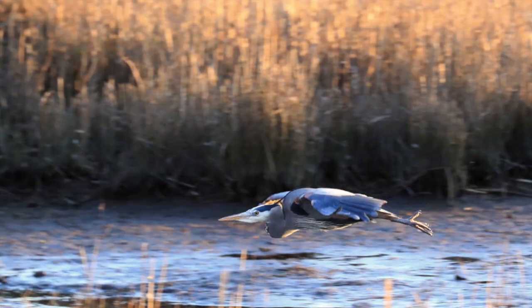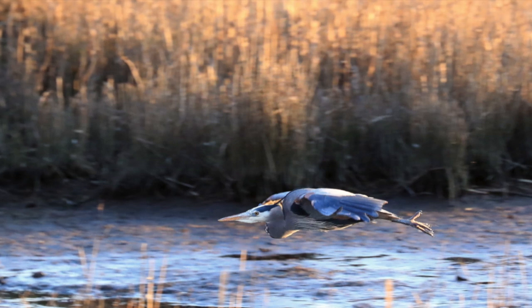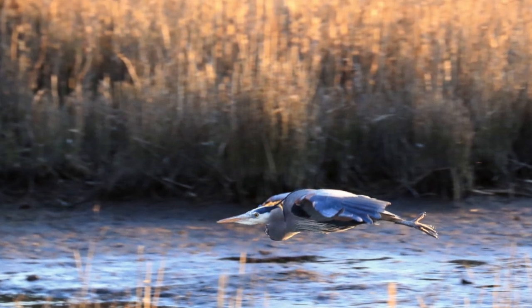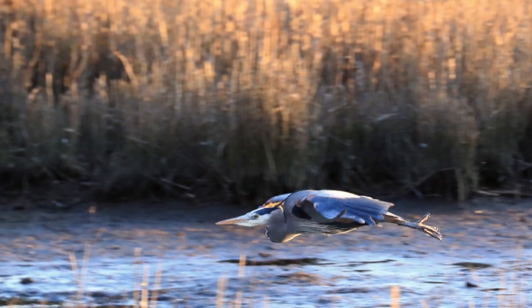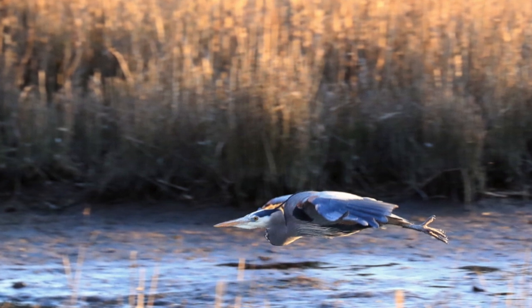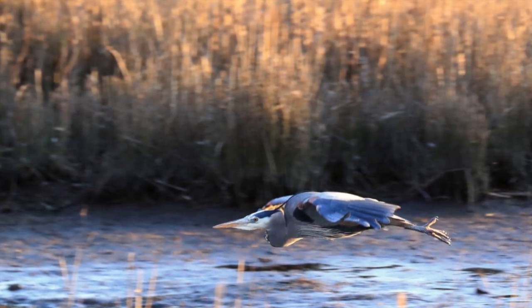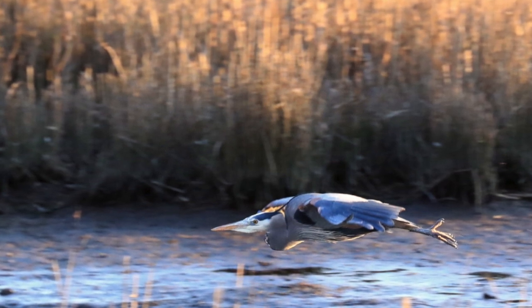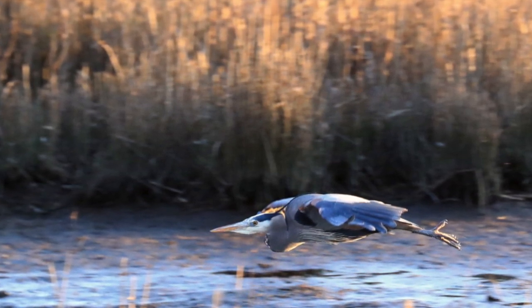But despite the intensity of these pair bonding rituals, they are short-lived. Herons practice seasonal monogamy, meaning that when the young have fledged and left the nest, the adults will return to their solitary lives and will pick a new partner for next season's mating. Basically, it's a case of hit the road, Jack — maybe see you around the marsh sometime.